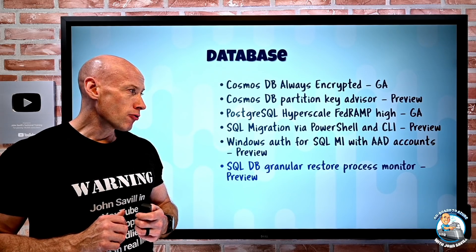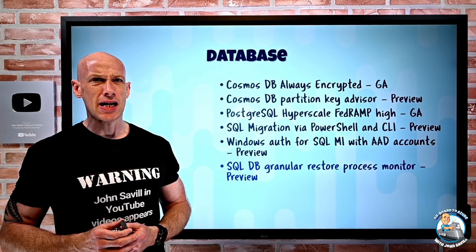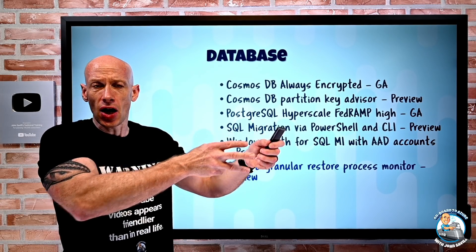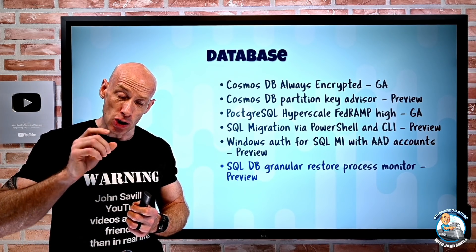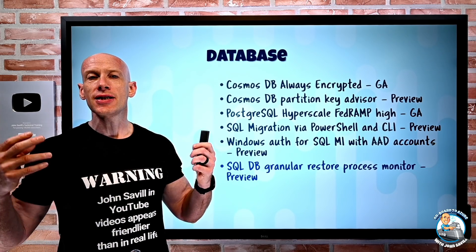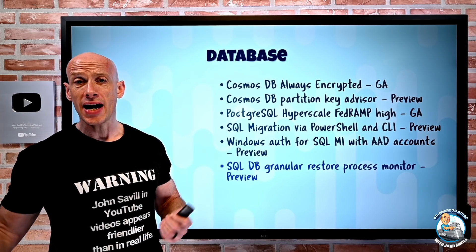SQL Database granular restore process monitoring is in preview. Previously, a database restore just said 'restoring,' 'restored,' or 'not started.' Now it shows a percentage complete column as part of the DMV operation status, so you can see exactly how far along the restore process your job is.